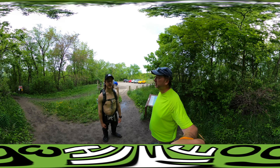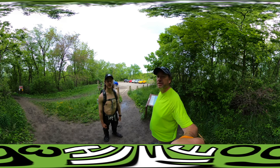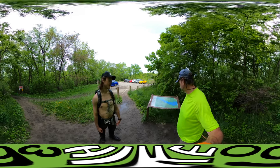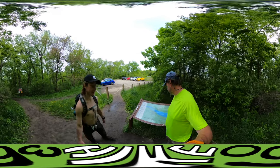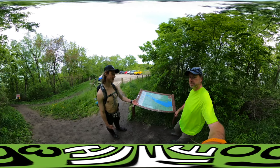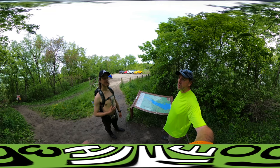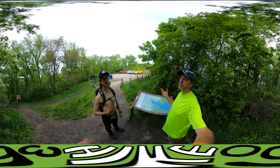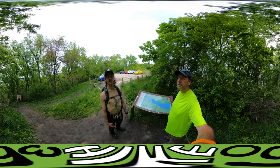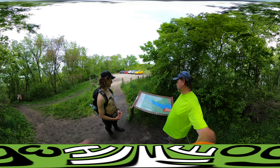We started a year ago — we did the Starved Rock West hike, which took us through Eagle Cliff Overlook, Beehive Overlook, Sandstone Overlook, Lone Tree Canyon, Basswood Canyon, Wildcat Canyon, Pontiac Canyon — the standard Starved Rock outing, where the lodge, main parking lot, and restaurant are. That took us down to LaSalle Canyon and back.